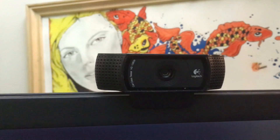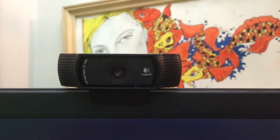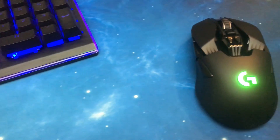Next is the Logitech C920 webcam. I use this for my stream, and behind it is the green screen that I use as well.